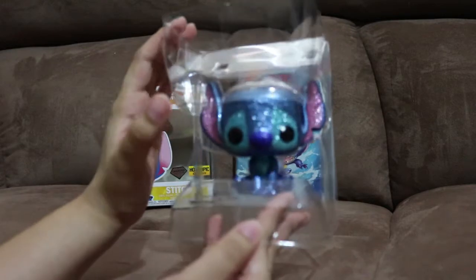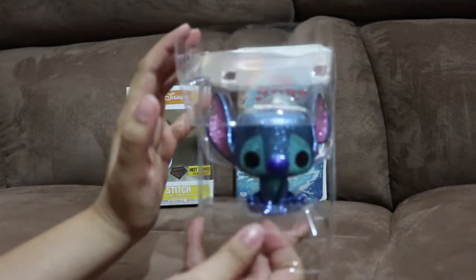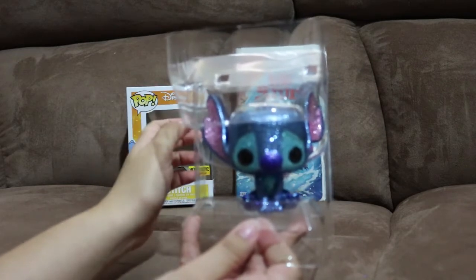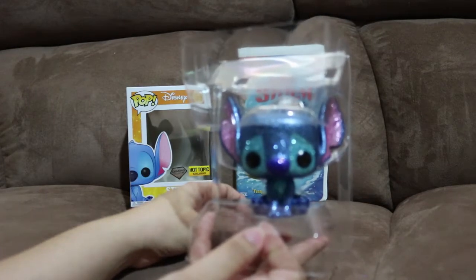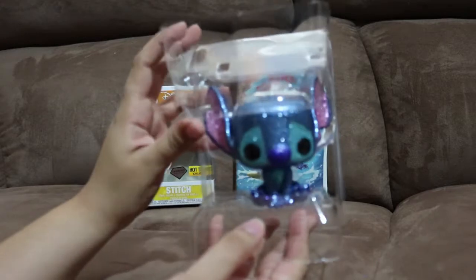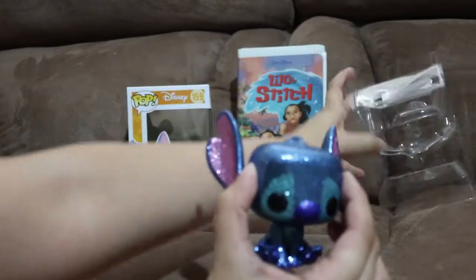He's way cuter out of the box. Out of all of them that were released, I thought Dumbo was the cutest. But I think Stitch is cuter than Dumbo, for sure. Oh my gosh. Let's take him out of the packaging. Oh, that was easy.